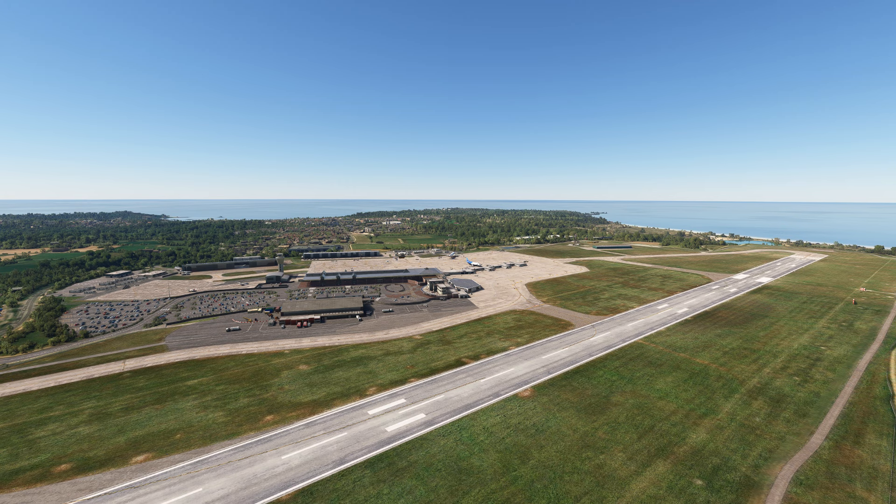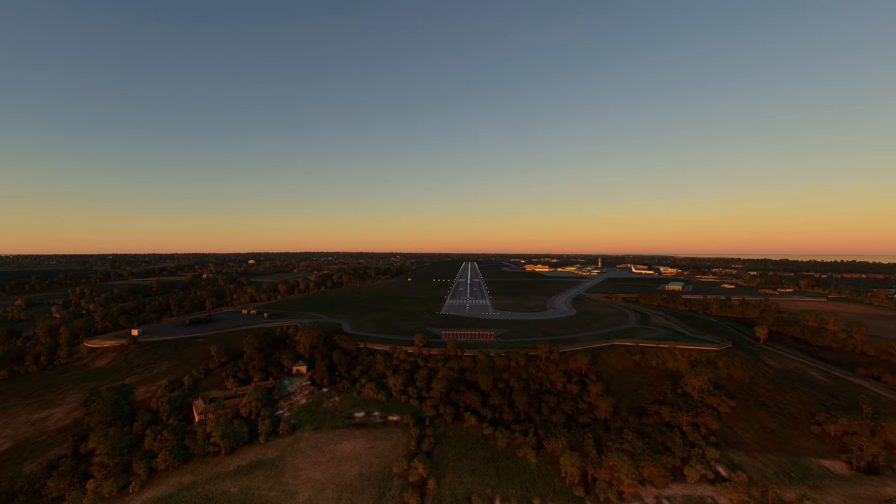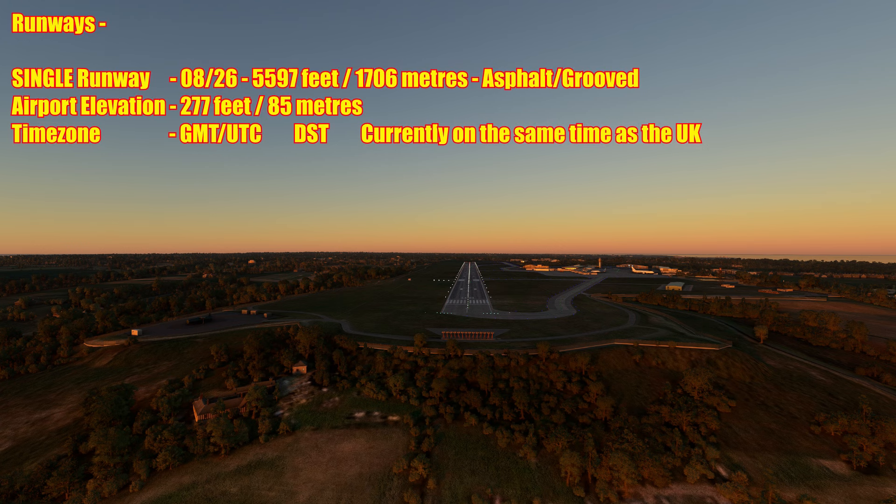Now let's look at runways. I've lowered the lighting - it's nearly sunset, around 9:30 local time in the evening in August 2024. We're looking down the throat of runway 08. Jersey Airport operates a single runway 08/26, measuring 5,597 feet or 1,706 meters, constructed from asphalt and fully grooved. The airport lies at an elevation of 277 feet or 85 meters.